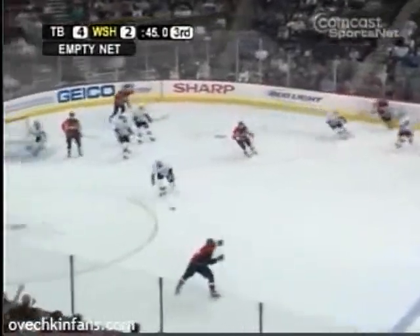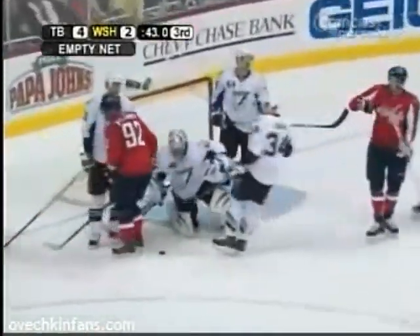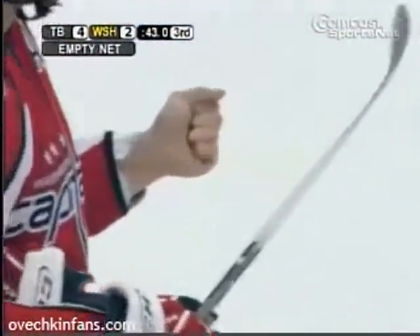Close. Backstrom surveys, Ovechkin — and it's squeezed by a man with a real glove, Johan Holmquist. 4-2 Tampa Bay.